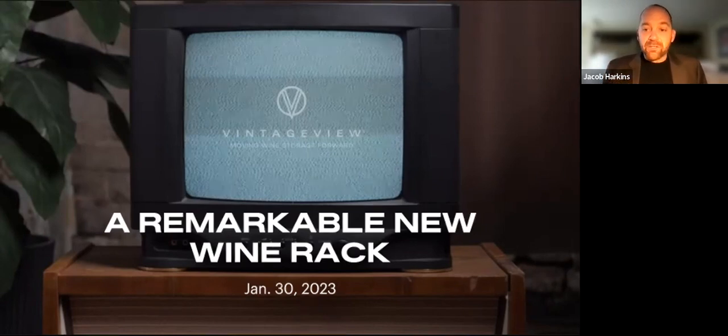Thank you for joining us for this 15-minute preview being offered exclusively to our top tier clientele, which is you.